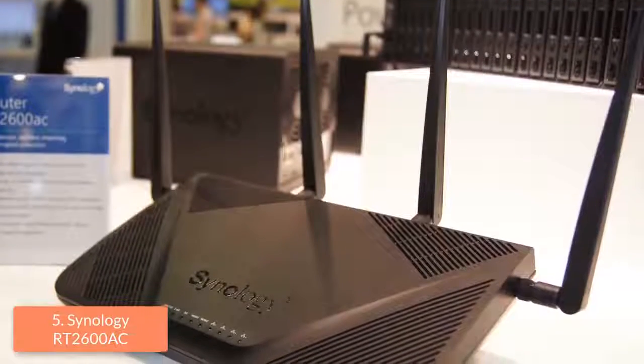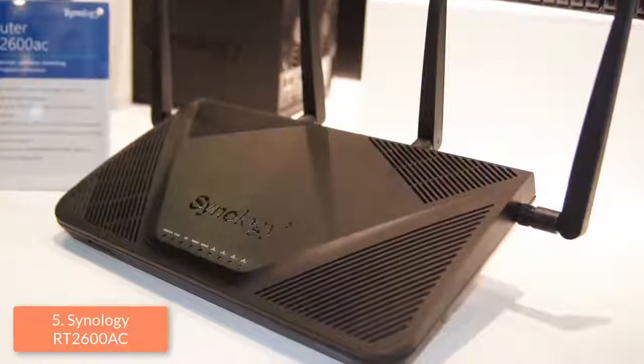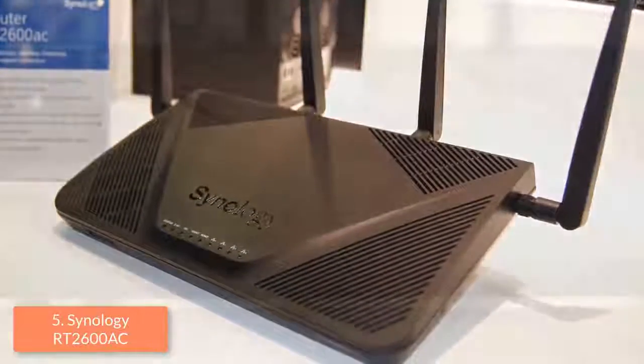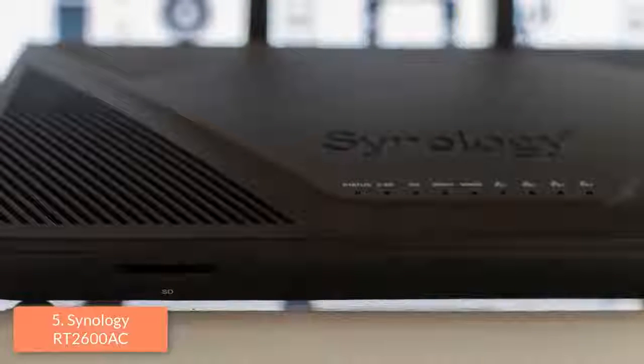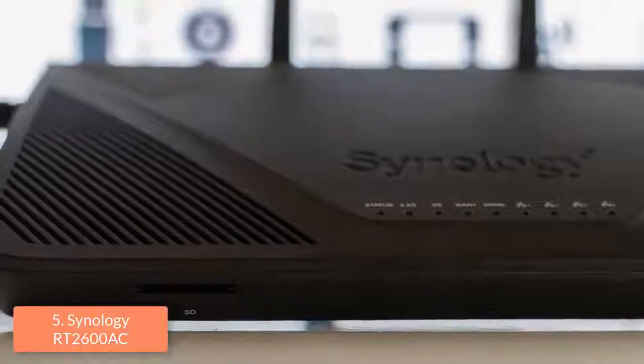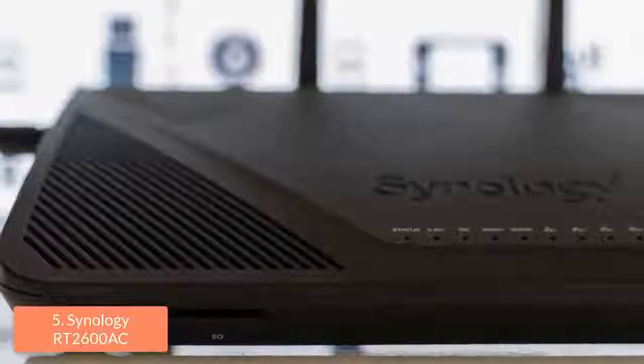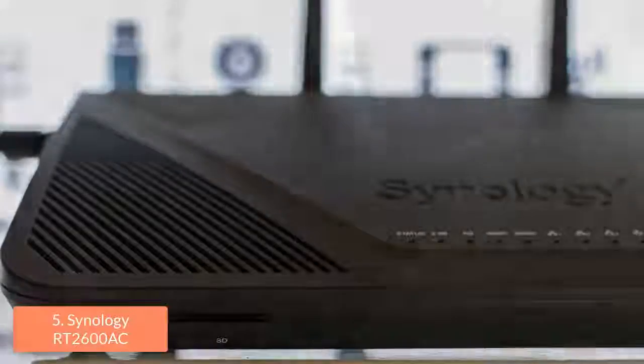From a design perspective, this router features a textured black body while its front feet are longer than average, which means that the back can sit high and this router as a whole tilts at a sharp angle. Around the back are placed a power button, a single internet port, one USB 2.0 port, and one USB 3.0 port on the left side along with an eject button.